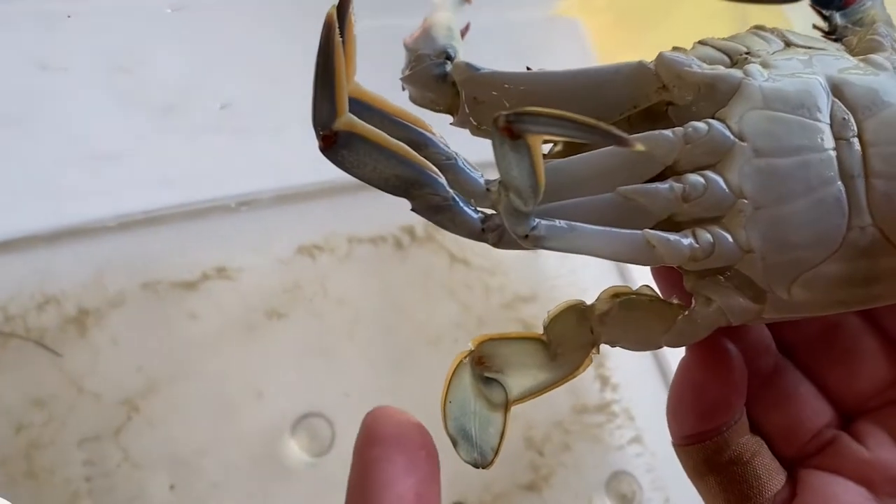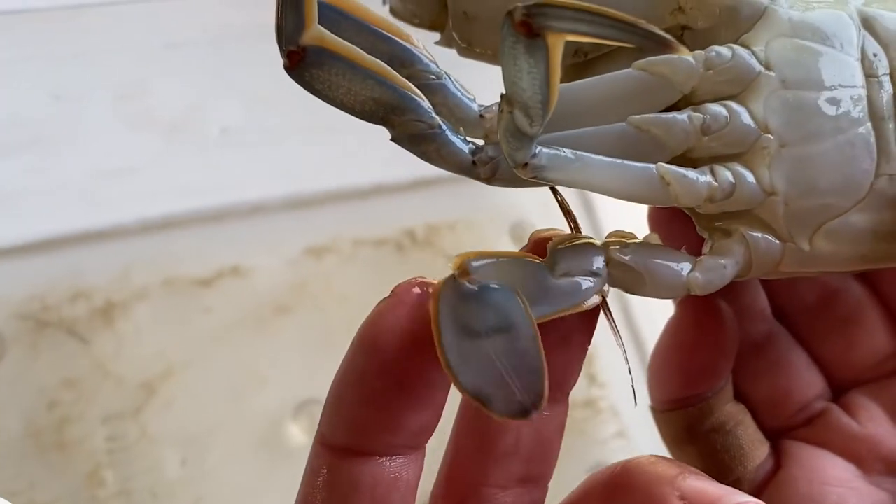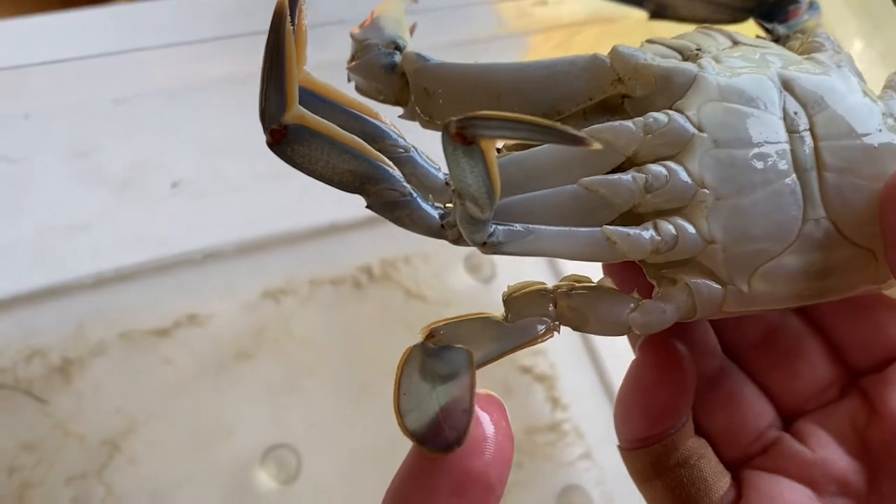Their last pair of legs are shaped like paddles, making them excellent swimmers and proficient at digging themselves in the mud to hide and wait for prey to swim by.